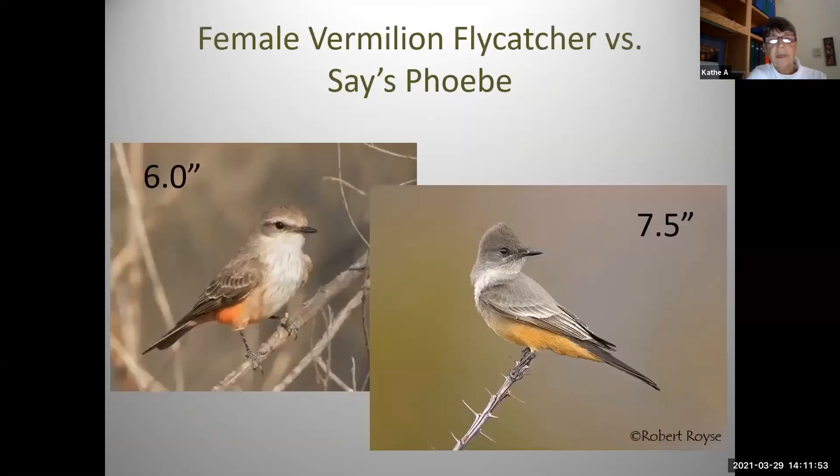Let's look at the sage phoebe and the female vermilion flycatcher together and start thinking about how different they look. Look at the difference in the size of the bills. The sage phoebe has a more elongated look — it is a bigger bird. It doesn't have any facial pattern, while the mask stands out pretty well on that female vermilion flycatcher.